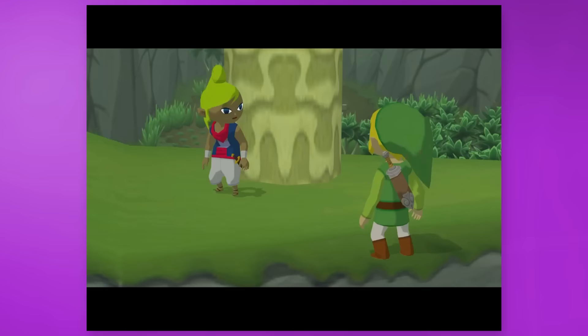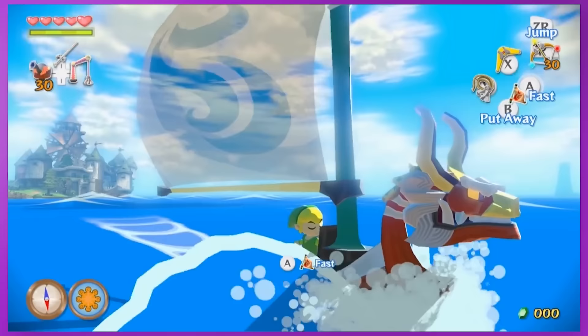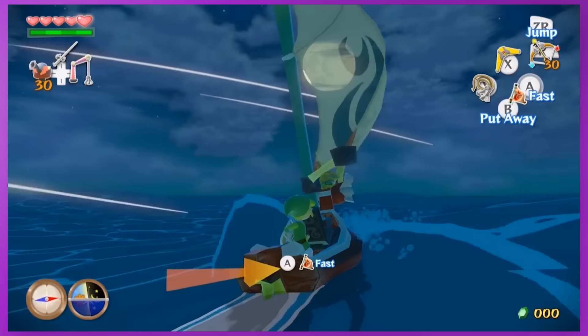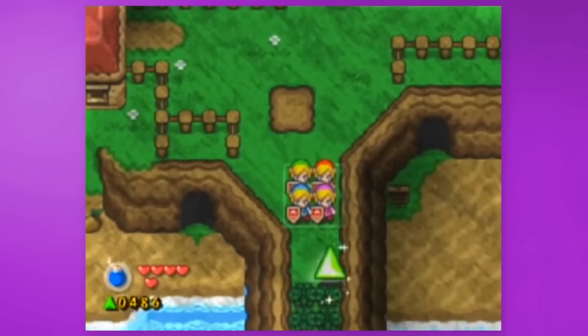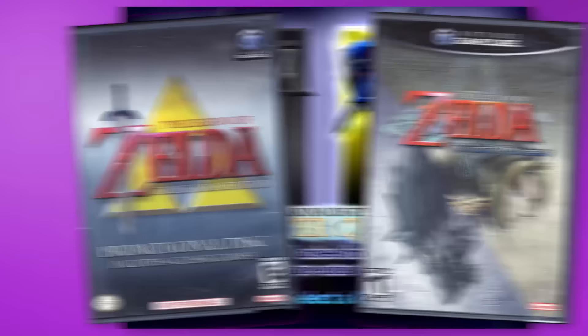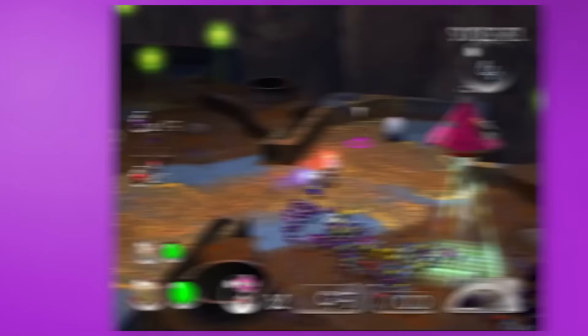Zelda was also banging on the GameCube, with The Wind Waker being one of the most aesthetically nice-looking Zelda games to this date. It held up so well that Nintendo made an HD re-release on the Wii U. Then there's Four Swords Adventures, which allows you to play Zelda with four different people, plus ports of Ocarina of Time, Majora's Mask, and of course Twilight Princess. Pikmin first released on the GameCube, and both games are still some of Nintendo's most underrated IP — it's one of the few RTS-style games I really enjoy.